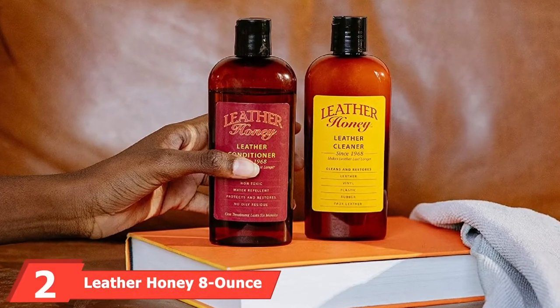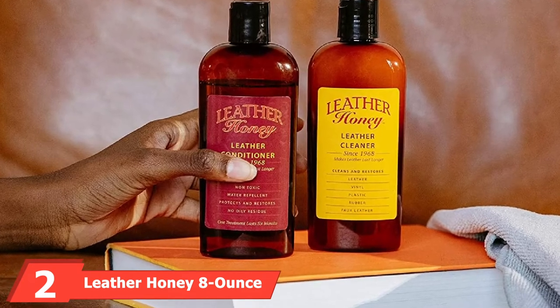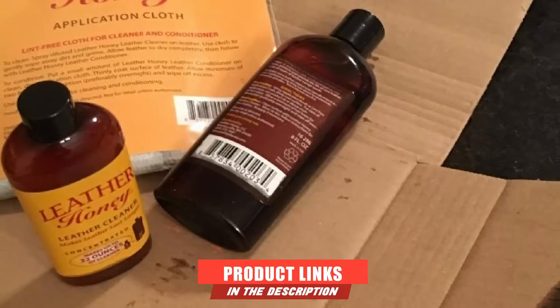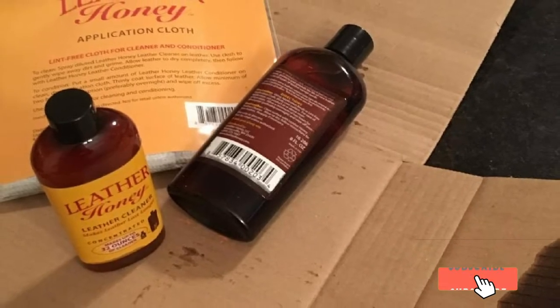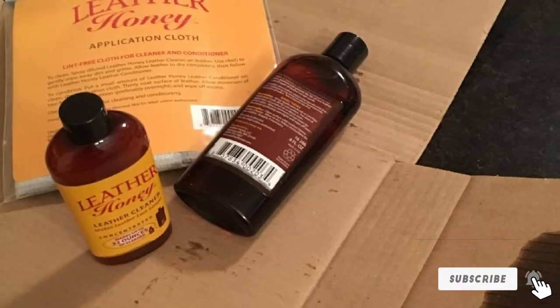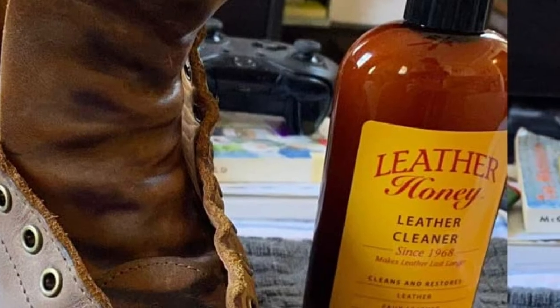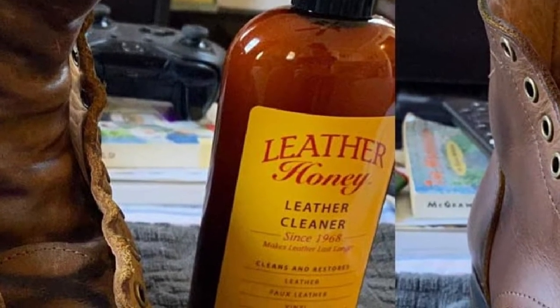Moving on to number 2, we have Leather Honey 8-Ounce Leather Cleaner. Leather is a durable car upholstery material, and to preserve its quality, you need a leather cleaner. Leather Honey's 8-Ounce Leather Cleaner is a multi-purpose cleaning agent that you can use for any leather surface, both in the car or in your household. It is a premix cleaner that does not need you to add water before using it.